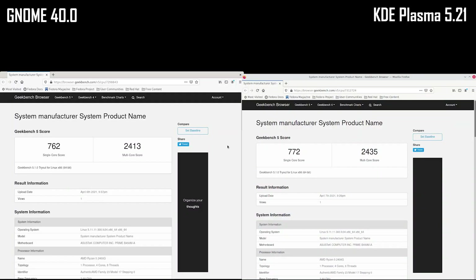Finally, in the Geekbench 5 test, KDE Plasma outscored GNOME again, scoring 10 points more in the single-core test and 22 points more in the multi-core test.